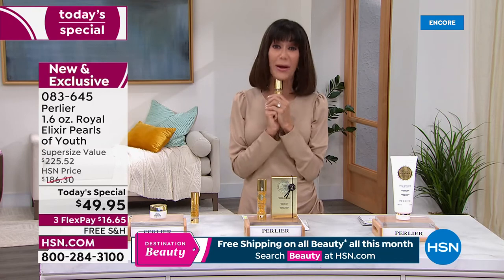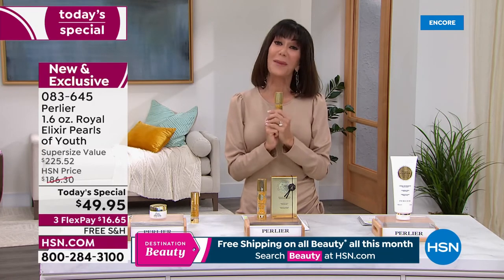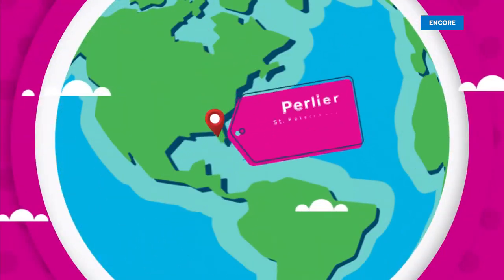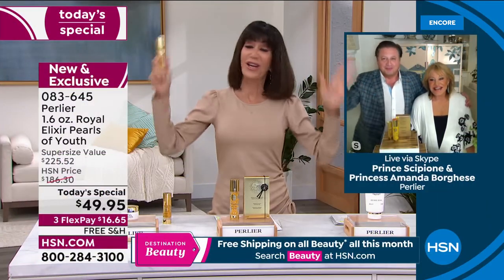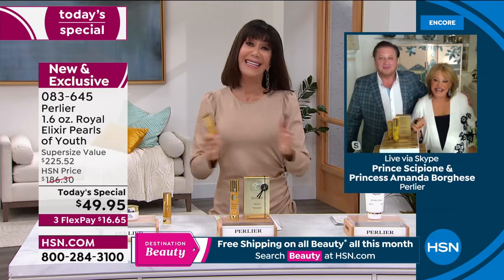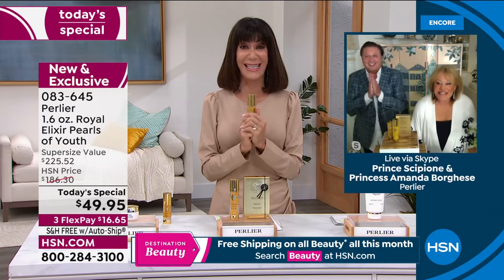Let me welcome my amazing guests, Prince Cipione Borghese and Princess Amanda, who I've been with for well over 20 years here at HSN Destination Beauty. They're taking us all the way to Italy and the most amazing value. How are you? It's so great to be with you guys tonight.